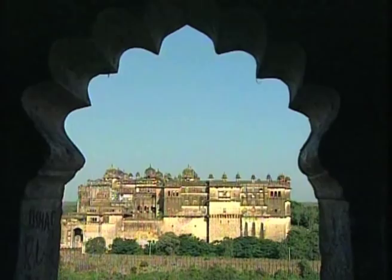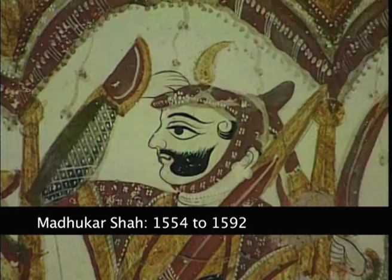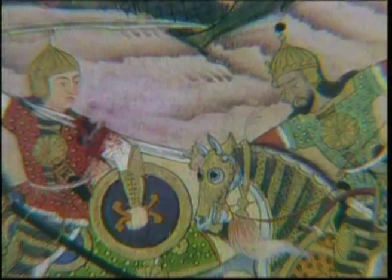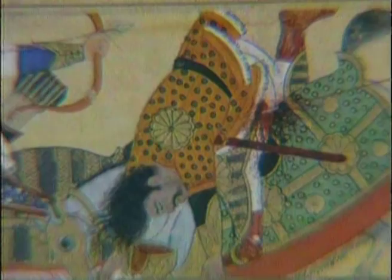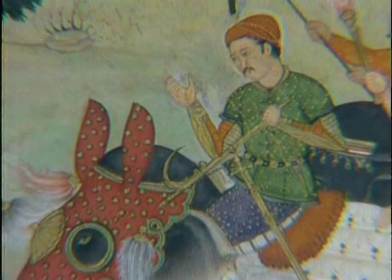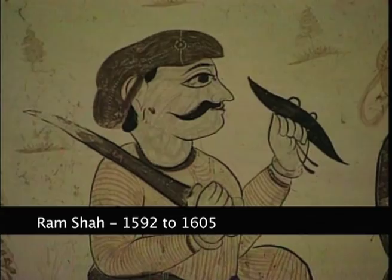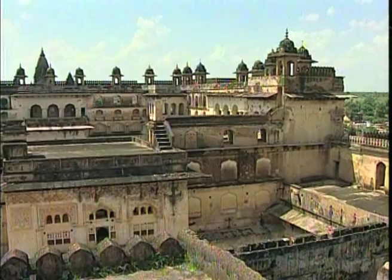The second palace, called Rajmahal, was started by Madhukar Shah. But in 1592, the Mughal emperor Akbar invaded the kingdom as Madhukar Shah had refused to accept the emperor's suzerainty. Akbar deposed Madhukar Shah but generously allowed his son Ram Shah to succeed to his father's throne. Rajmahal was finally completed by the new king. This palace is much larger and has two more stories, though it follows the same basic plan as the earlier palace.